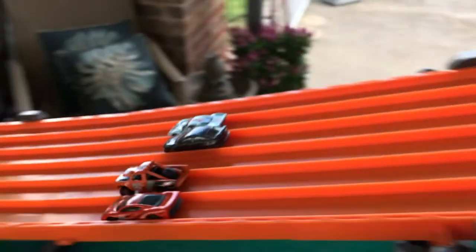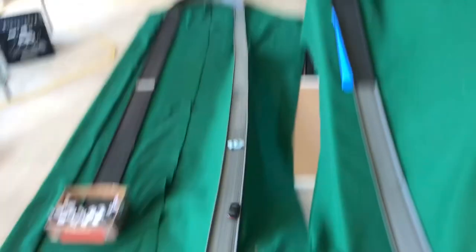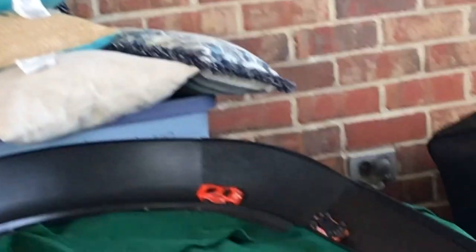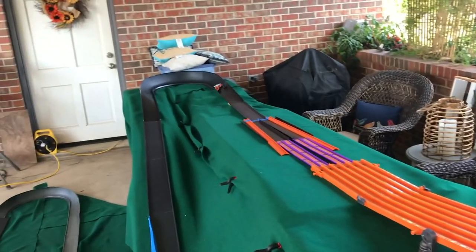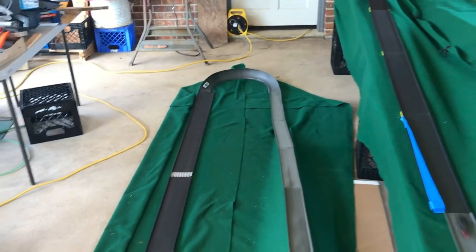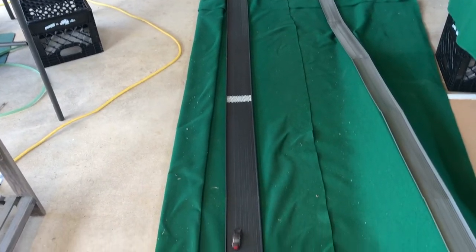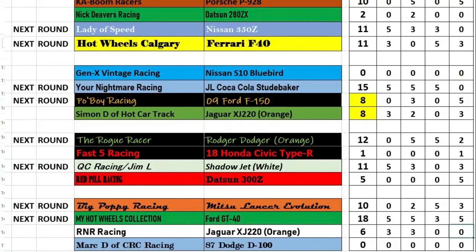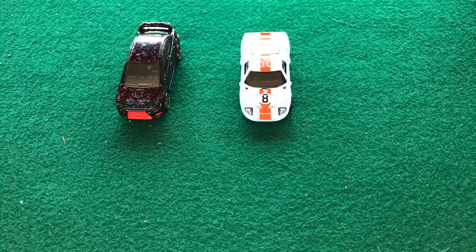Heat three: the Dodge is out again along with the Jaguar — it's down to the Evo and the GT40. The Evo passes him on the final curve. Big Poppy's Evo gets five points and three to the GT. Last heat: the GT comes out by himself through the squeeze, comes around the curve, but the Evo gets down the hill. The GT takes the win. Final totals: 10 for the Evo and 18 for the GT40. Both cars advance to the next round.